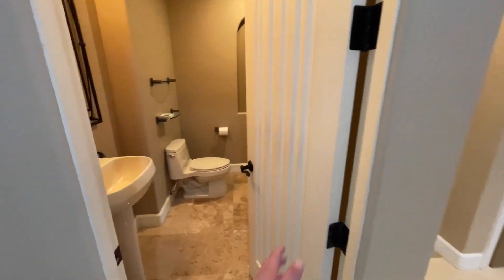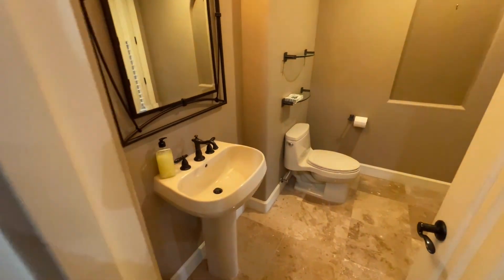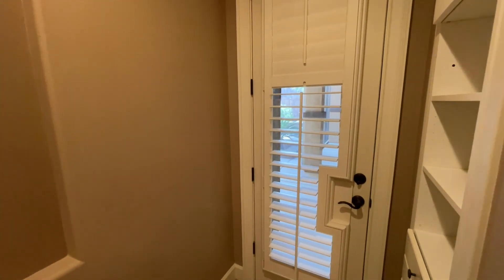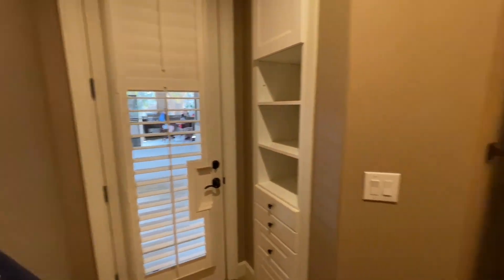Right here we have our powder room. We have our pedestal sink, we have our toilet, and this is a huge powder room. And not only that, it even has access to the pool. So if you have guests over, they don't have to go running through the house dripping wet — they can come right here and use the bathroom.